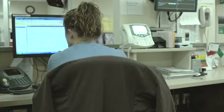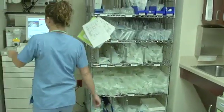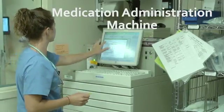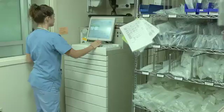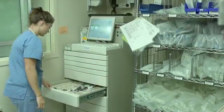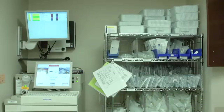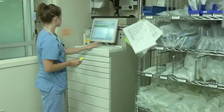This RN is checking a patient's medical record using the electronic medical record system. This is the medication room. Now the RN is using the medication administration machine. This is a complex electronic system for storing and dispensing medications. Physicians' orders for medications are electronically transmitted to the pharmacy, where they are filled.